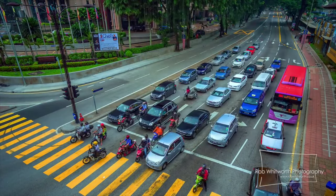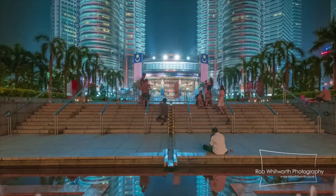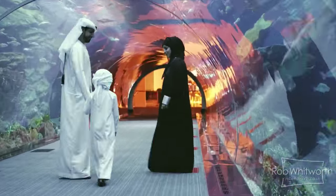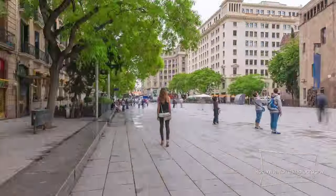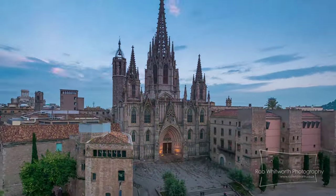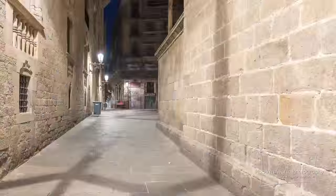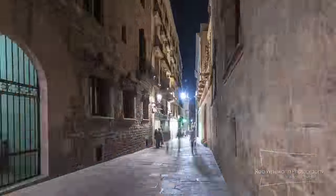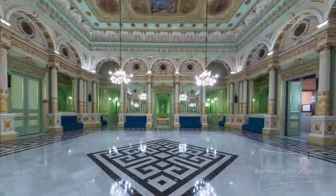A lot of the work really starts when you hit the ground — when you actually meet the client, when you see the location, then you can really get into it. The storyboarding process for a city video is very much about being on the ground, going around, working out the elements the client wants you to include and the elements you want to include. With most city videos, you're not reinventing the wheel — there are key landmarks and key features you have to get in, and then it's about incorporating them into a seamless slow-motion style and making it something different.